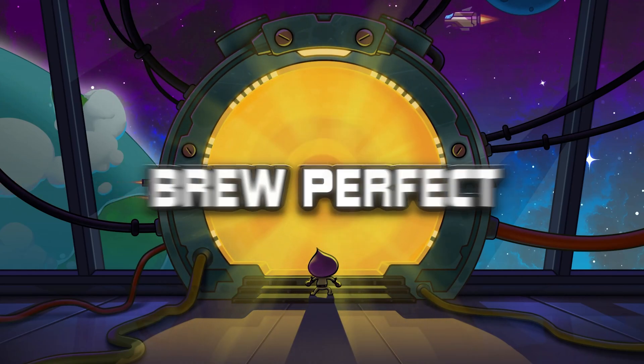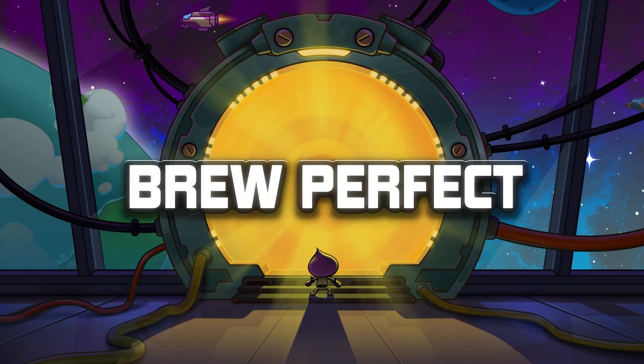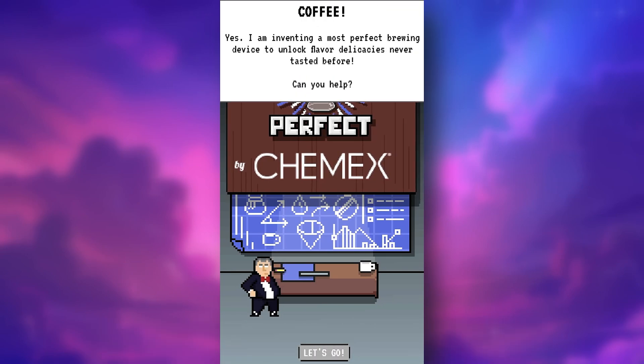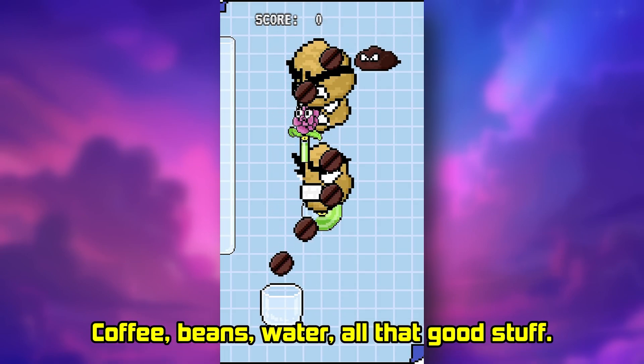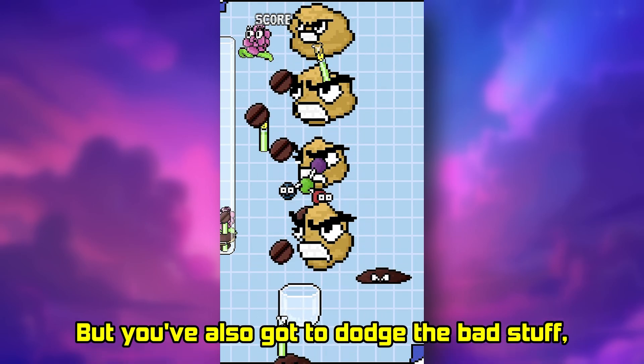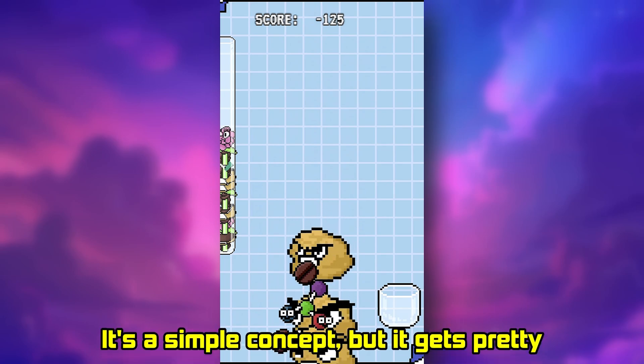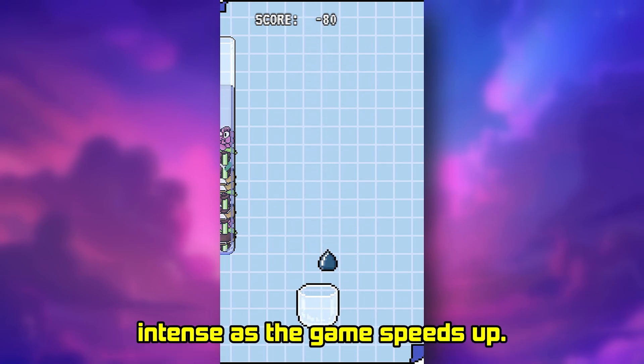Coming in at number 4, we have Brew Perfect. This game is just strangely addictive. You're basically trying to catch the right ingredients for the perfect cup of coffee — coffee beans, water, all that good stuff. But you've also got to dodge the bad stuff, like acid and sediment, the things that ruin a good brew. It's a simple concept but it gets pretty intense as the game speeds up.